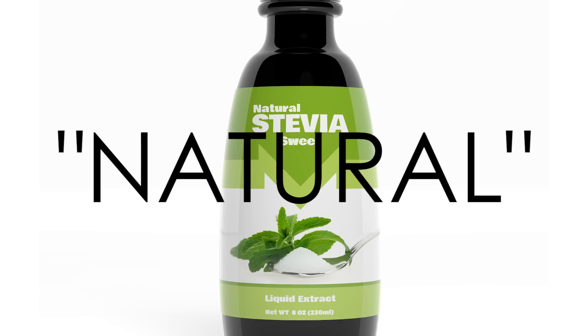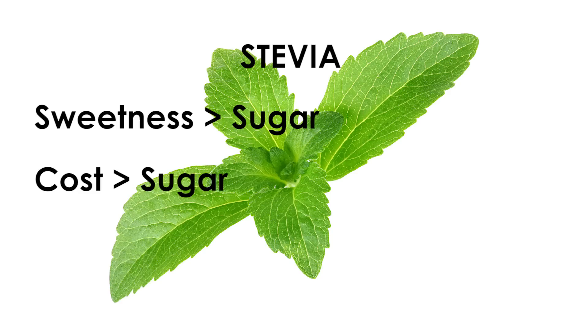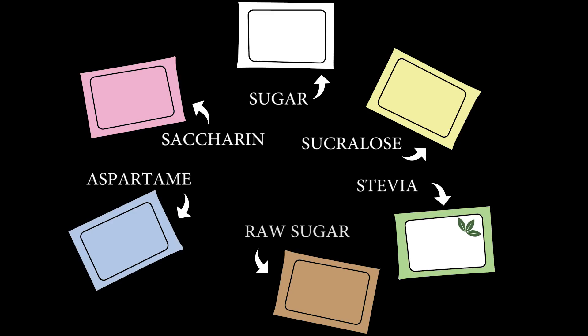Stevia is considered a natural non-caloric sweetener option that is about 200 times sweeter than sugar, but costs more, and some consumers associate it with a bitter aftertaste. Many non-caloric sweeteners can impart an aftertaste into the beverage and have a thinner mouthfeel than sugar. It is not uncommon to blend caloric sweeteners with non-caloric sweeteners to maximize taste while minimizing calories. Now you know.